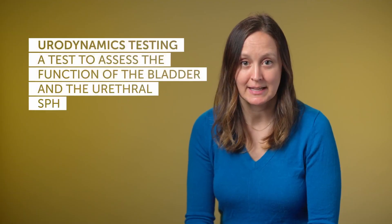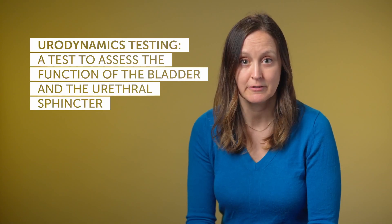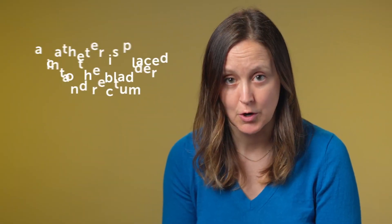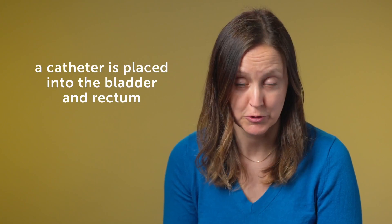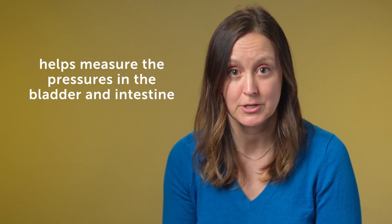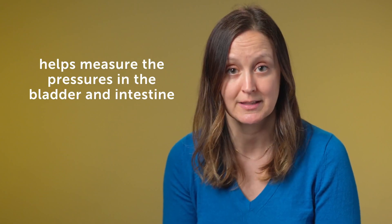Urodynamics testing is a special type of test that's done to assess the function of the bladder and the urethral sphincter. It is an invasive test where a catheter is placed into the bladder through the urethra. There's also a small catheter that's placed into the rectum, which helps us measure the pressures in the bladder as well as pressures in the intestine.